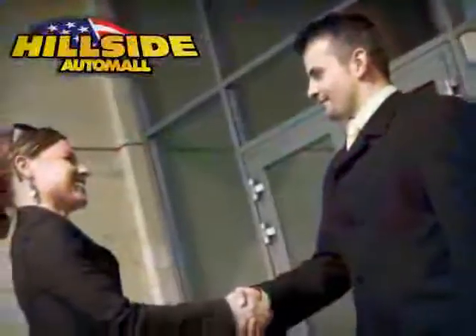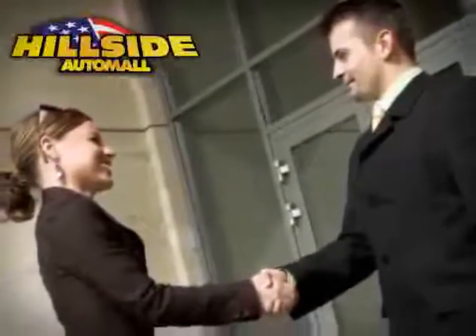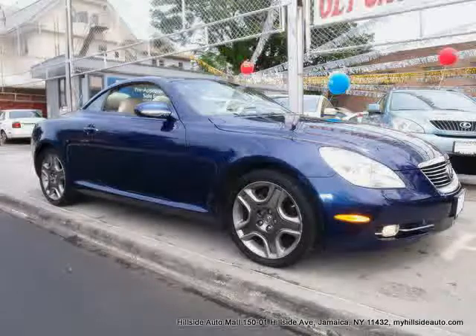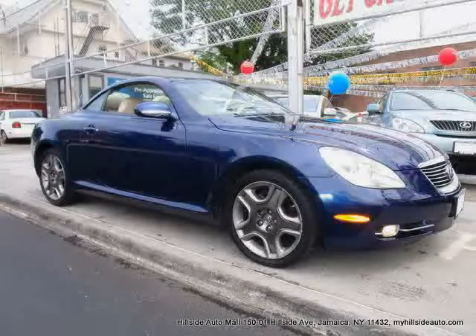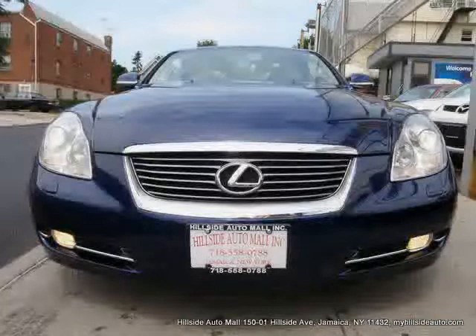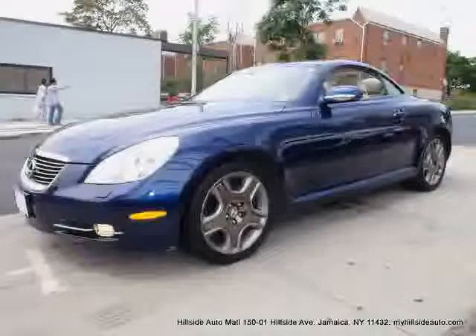Sit back, relax, and take a look at this. Like this 2006 Lexus SC430 equipped with leather interior, power windows, power door locks, heated mirrors, convertible hardtop, and driver and passenger side airbag.